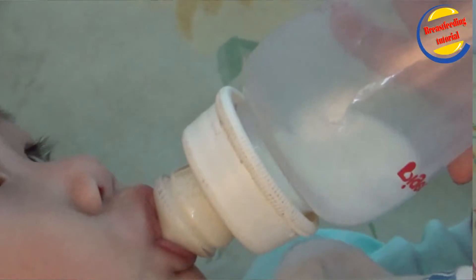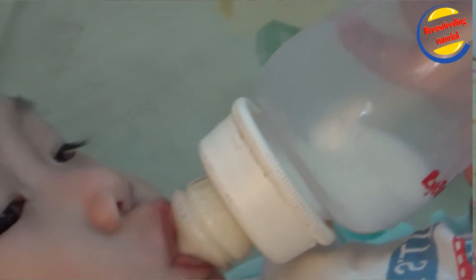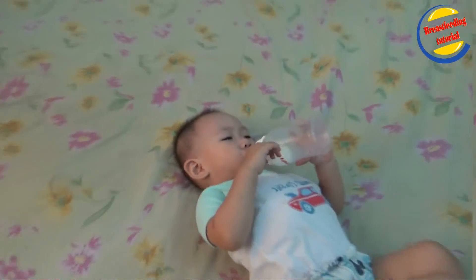A breast pump is commonly available — you can buy, rent, or borrow one. The initial cost may be high, but compared to purchasing milk powder, breast milk is still the cheaper option in the long run. You can breastfeed first, then pump or add formula, and prepare everything before feeding to ensure an uninterrupted transition between breastfed and bottle-fed supplements.